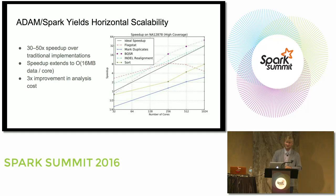When we scaled out, starting from that 3x improvement, we got an additional 30 to 50x speedup. The speedup extends very far out — we've shown parallelism is limited to 16 megabytes of data per core. The test genome is NA12878 — a very well-studied standard genome — which is 240 gigabytes compressed, about 600 gigabytes uncompressed. That gives us linear speedup achievable out to about 4,096 cores.